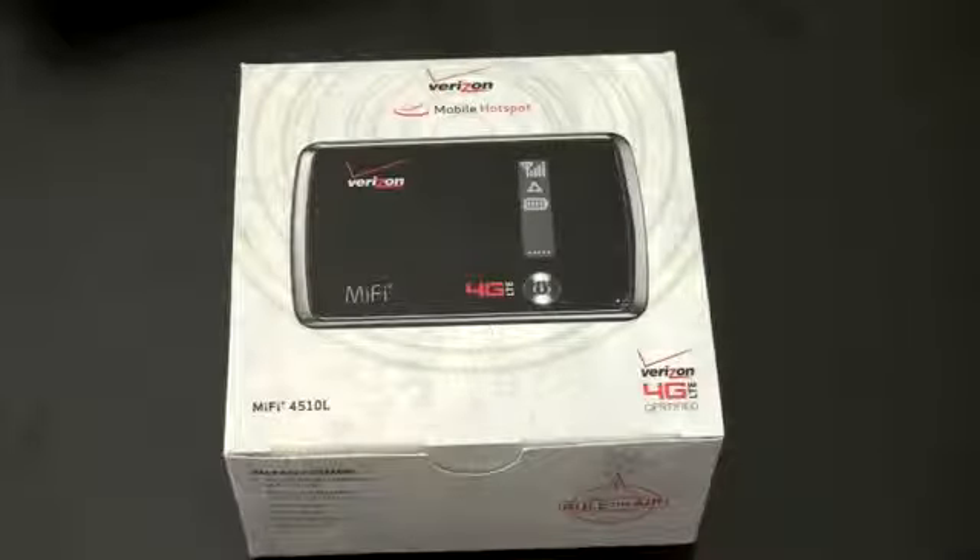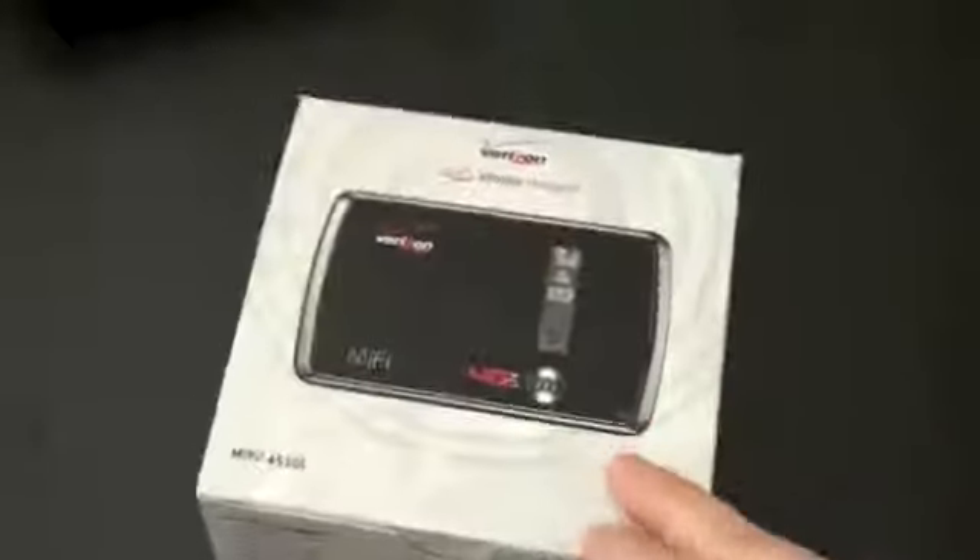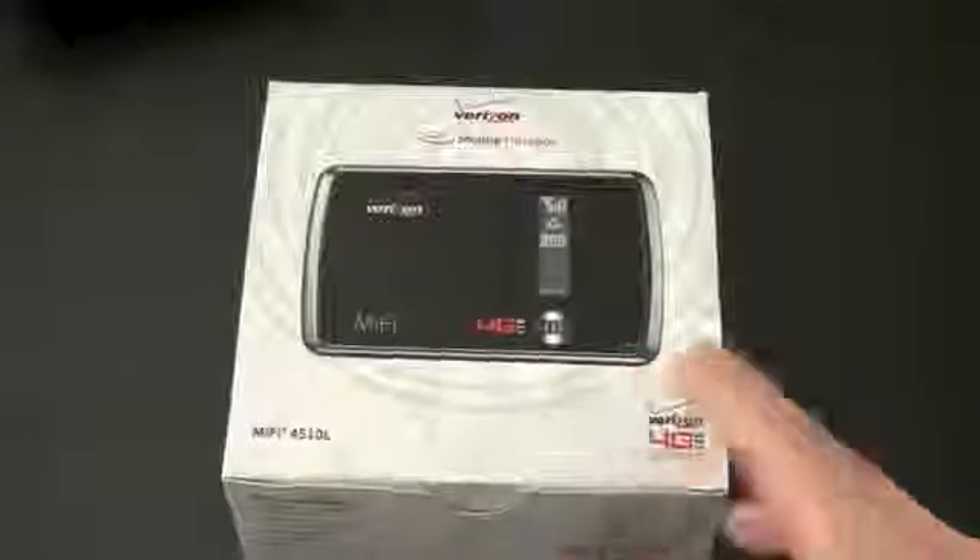What's up everyone? John Rettinger from TechnoBuffalo here. They say the essential needs are food and water. For the mobile traveler and the geeks among us, it's food, water, and data. And now we have another way to get some mobile data.